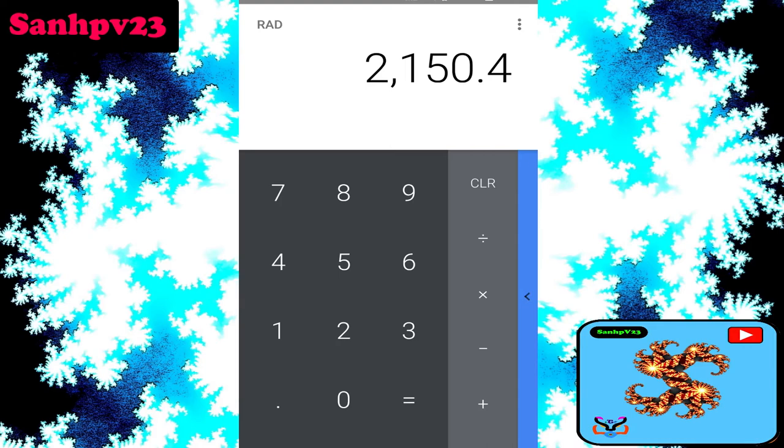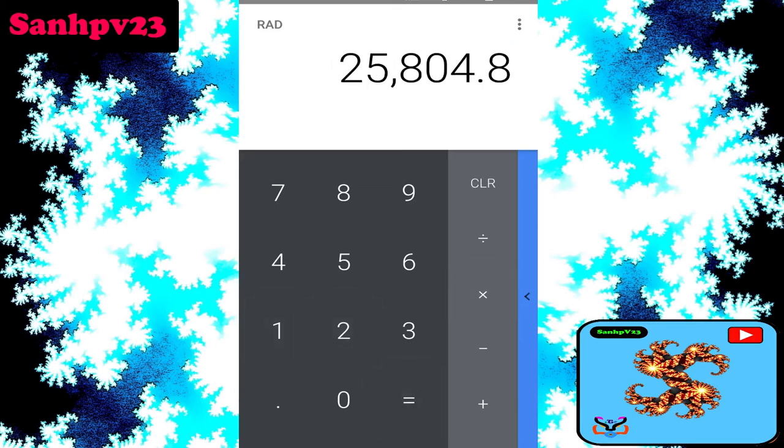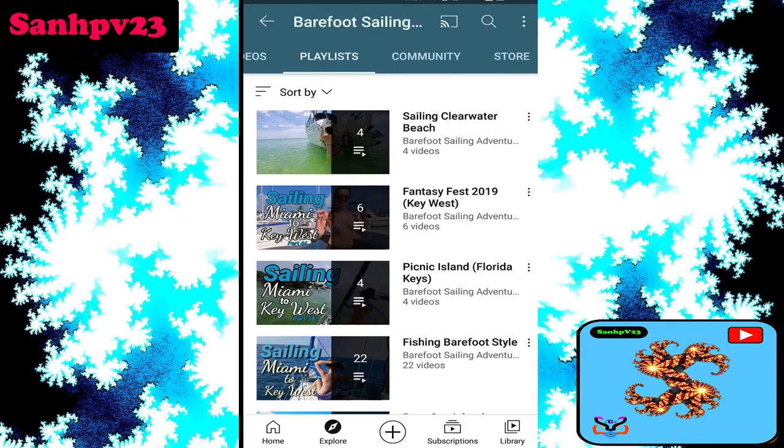Finally, how much does it make per year? Multiplying by 12 months, this channel makes approximately $25,000 per year in annual earnings from Google ad revenue alone. For more updates, check out the description box for more links, details, and explanations.